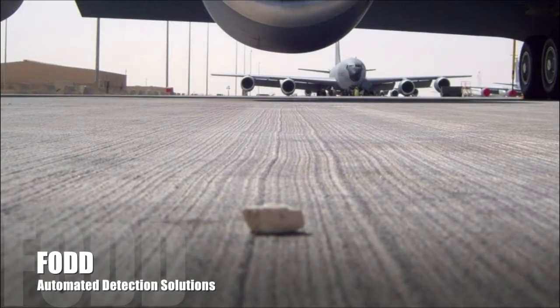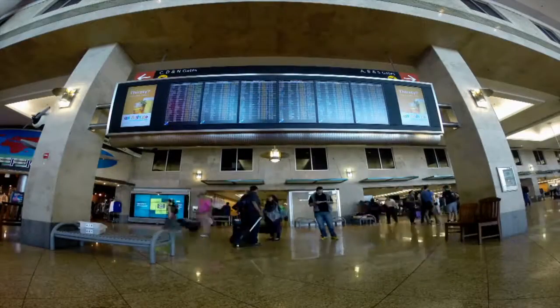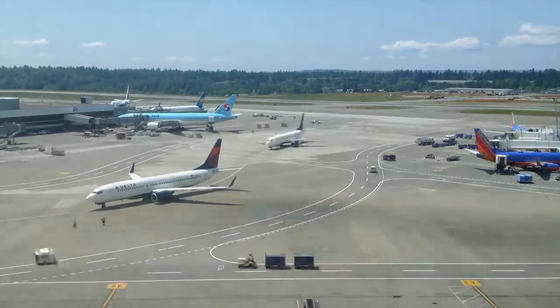Varic offers FOD debris detection solutions that reduce runway downtime while increasing runway safety, allowing you to increase capacity and efficiency.